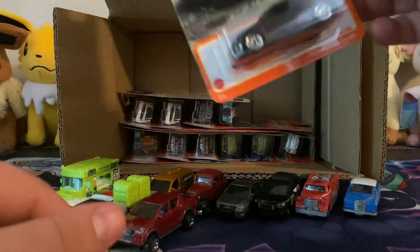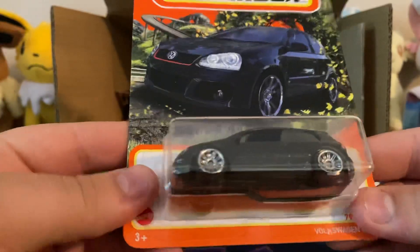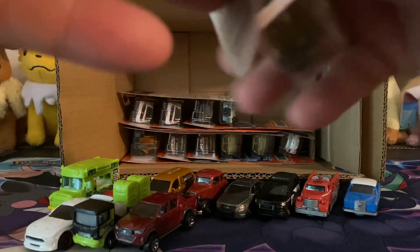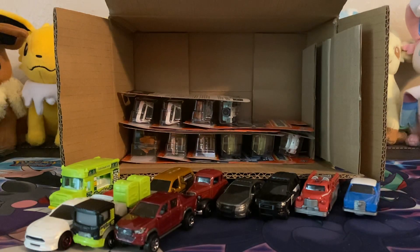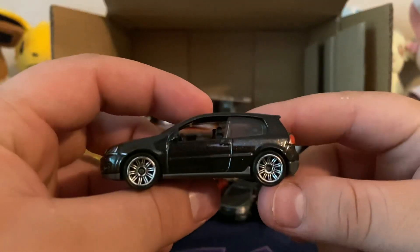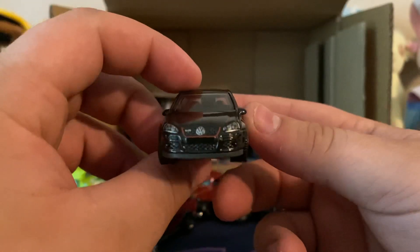Looks like we're getting one of the Volkswagen GTI. Maybe one of my favorites for this case, because there's not too many that I'm digging in this set. But this is one of them — I'll show you the other ones I like more toward the end.